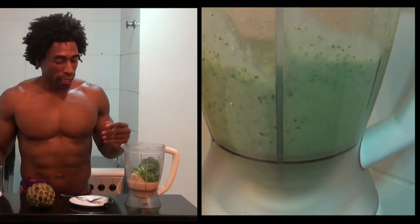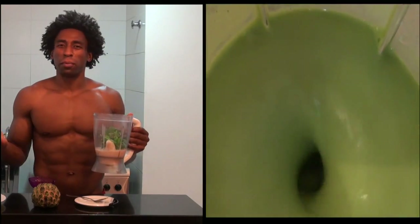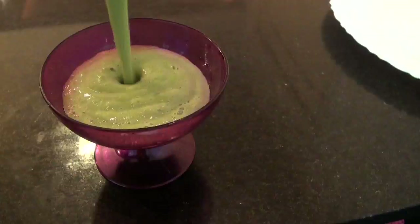We're going to go ahead and blend this recipe up for about a minute. Garota de Ipanema. Hukula is a strong, strong green — very, very peppery, very spicy. However, in this smoothie, the pina really milds out the arugula. Incredible.